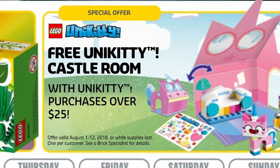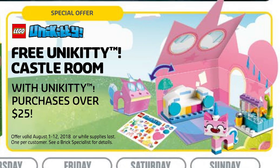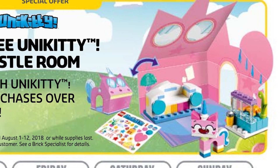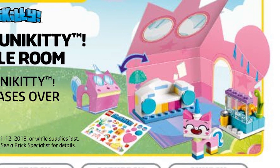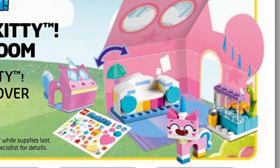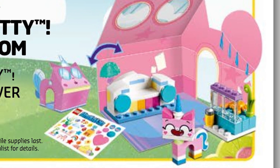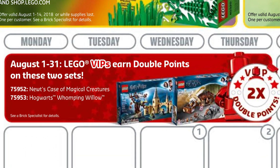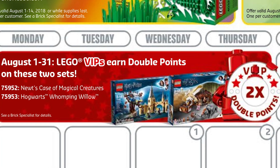The new free Unikitty Castle Room promotion will end on the 12th, or whenever they run out, and it's with a purchase of $25 or more. So if you spend $35 or more, you might just get both. The style of this set kind of reminds me of that little minifigure pack we got recently — a mostly paper vignette setup with just a few little LEGO builds, very colorful all around.